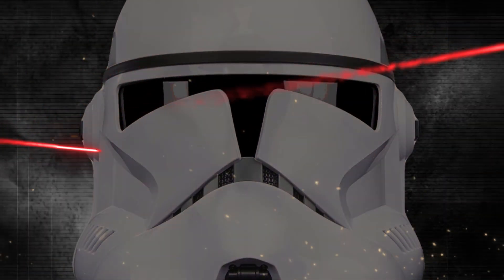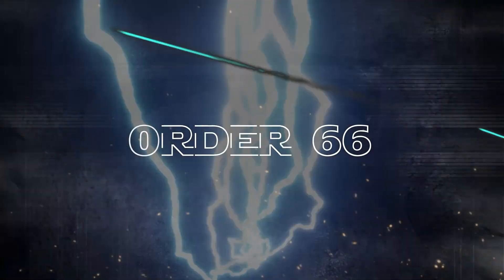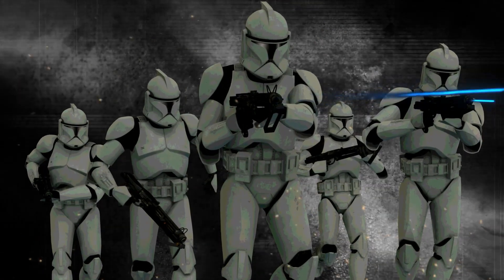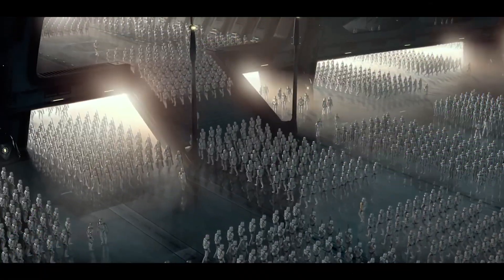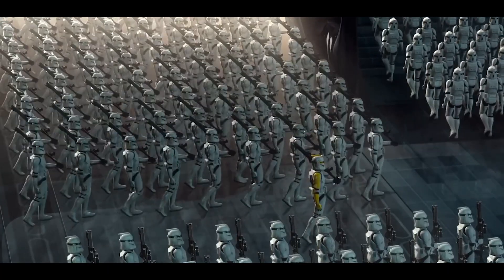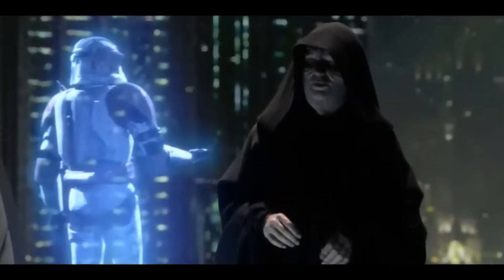Anyone familiar with Star Wars knows of the most well-known clone trooper command: Order 66. This command was issued by Chancellor Palpatine to have the clone troopers finish off what remained of the Jedi after the brutal Clone Wars. What many don't know is that there was a far more sinister order that was so revolting that there is only one known use of it, issued in secret so the public would never learn of its use.